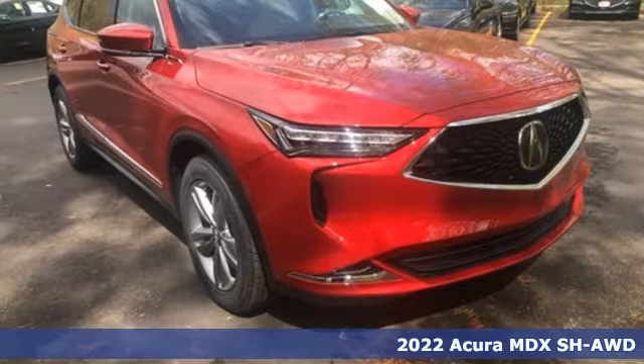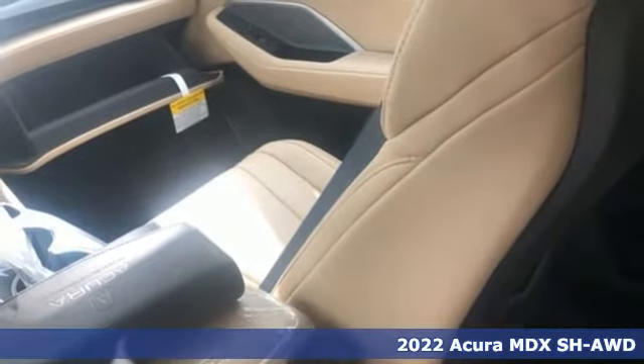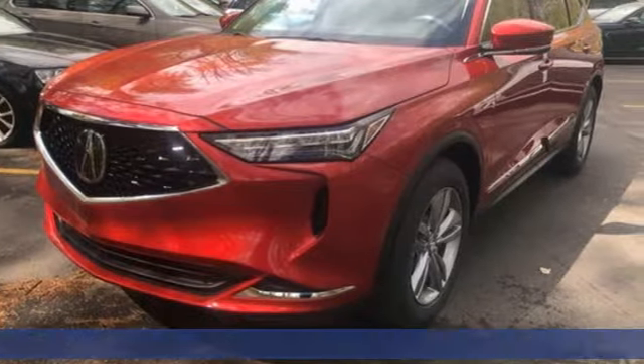Here's a new 2022 Acura MDX. Three rows of luxury, entertainment, and precision. And with features like these, every drive's a pleasure.